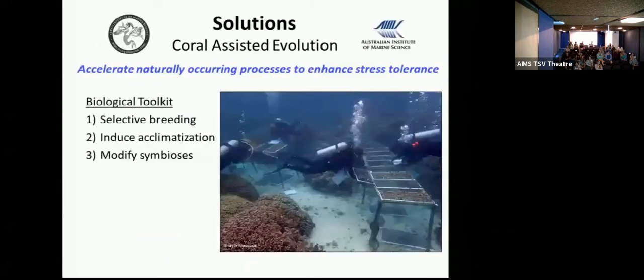Our solutions were really this biological toolkit that we've been talking about today. With these solutions, these were all a proof of concept as you've heard throughout the day, but our end goal has always been implementation. We've been working on this project for four years now, and we're ready to start planning for implementation.